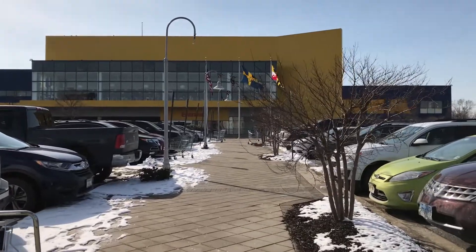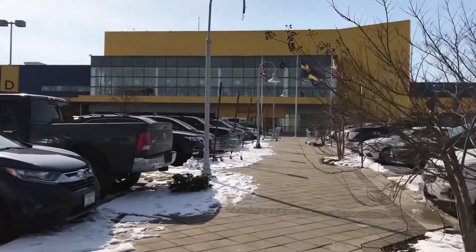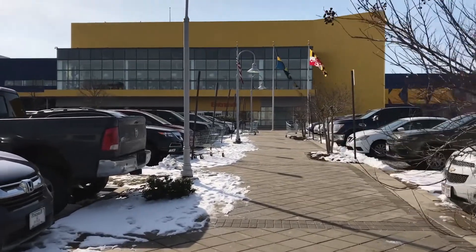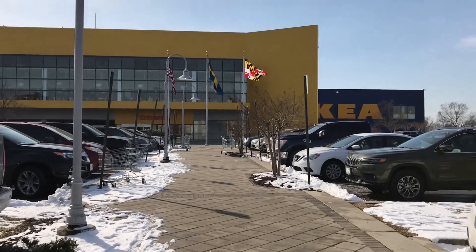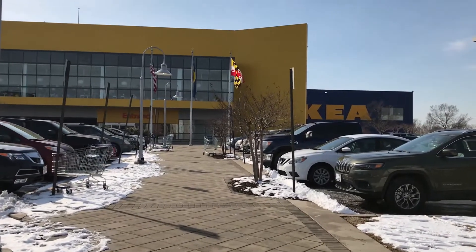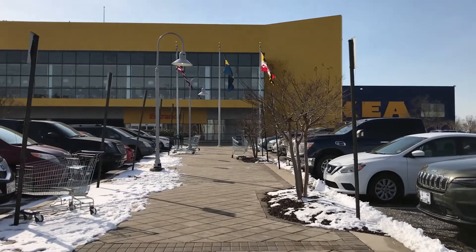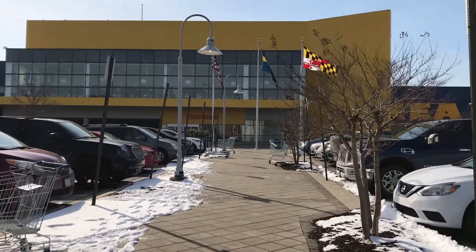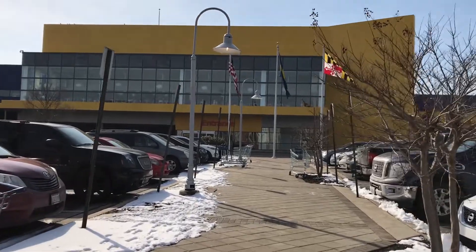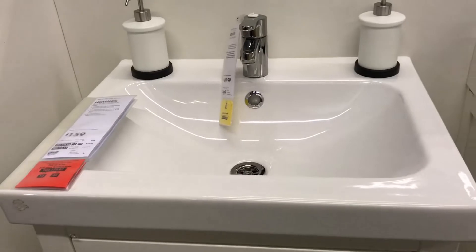You can find cheaper sinks ranging about $50 to $100 in stores like Home Depot, but at this price range they're made out of faux marble, which I think looks plasticky and I hate them. If you want white glazed porcelain sinks, you have to pay about a couple of hundred dollars even in stores like Home Depot or Lowe's, but at Ikea you can get them for around $100. I was looking for sinks that were around 19 inches by 24 inches.